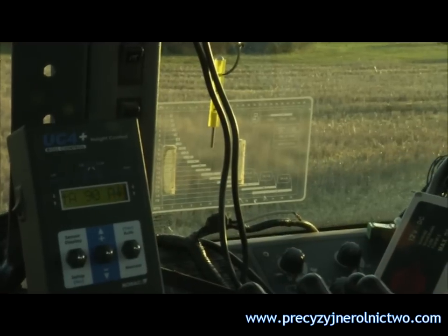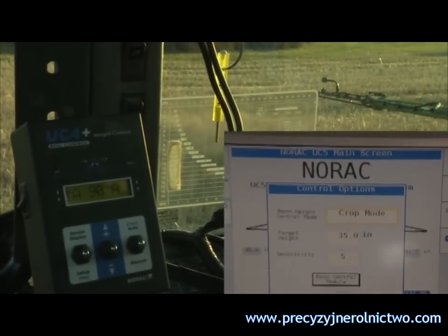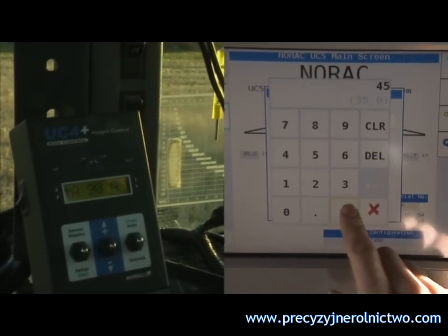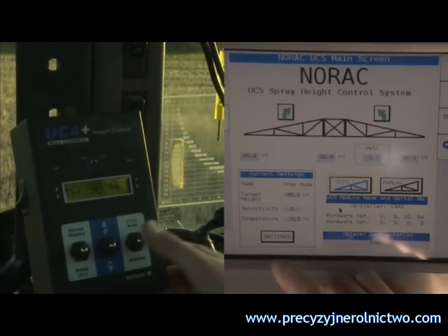The UC4 Plus is a standalone system that features a separate NORAC control panel. The new UC5 is an ISOBUS compatible spray height control system that can be operated through Ag Leader's Insight Panel or a NORAC-approved virtual terminal.